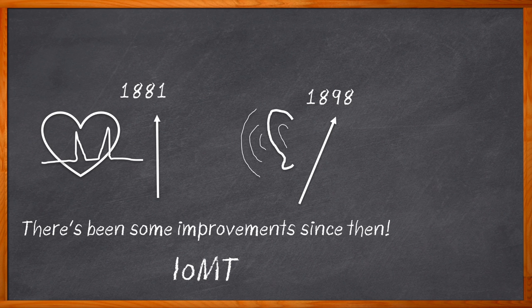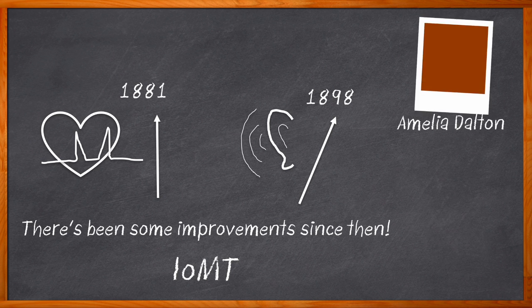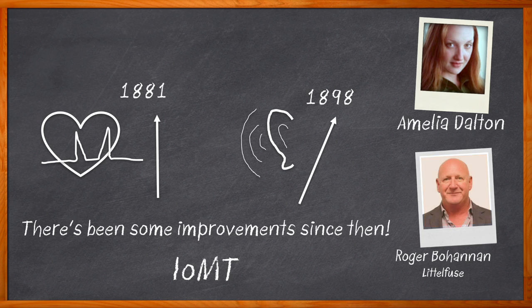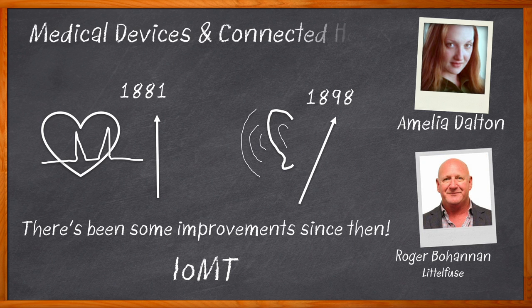But where could you go for more information about the development of portable connected medical devices? Right here. Hi, I'm Amelia Dalton, host of Chalk Talk. Decentralized health care is moving from hospitals and doctor's offices to patients' homes and offices, in the form of personal, wearable, connected devices. In this episode of Chalk Talk, Roger Bohannon from Littlefuse and I explore the components, functions, and standards for a variety of portable, connected medical devices. We investigate how Littlefuse can help you navigate the development of your next portable, connected medical design.